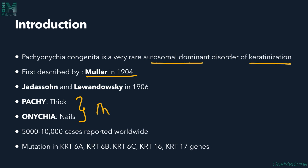In this disorder we see thick nails as one of the important clinical manifestations. It's a very rare condition — only 5,000 to 10,000 cases have been reported worldwide. It's a disorder of keratinization, so there will be mutations in the keratin genes: keratin 6A, 6B, 6C, keratin 16, and keratin 17 genes will be mutated.